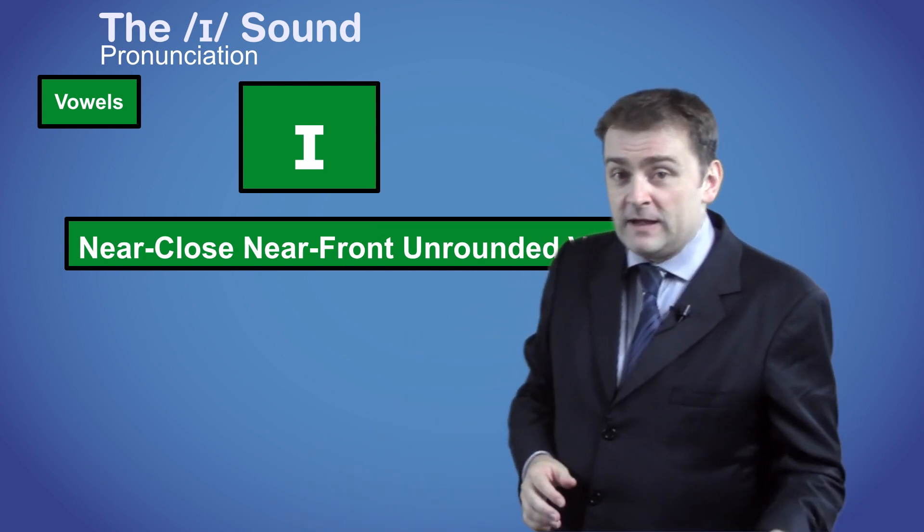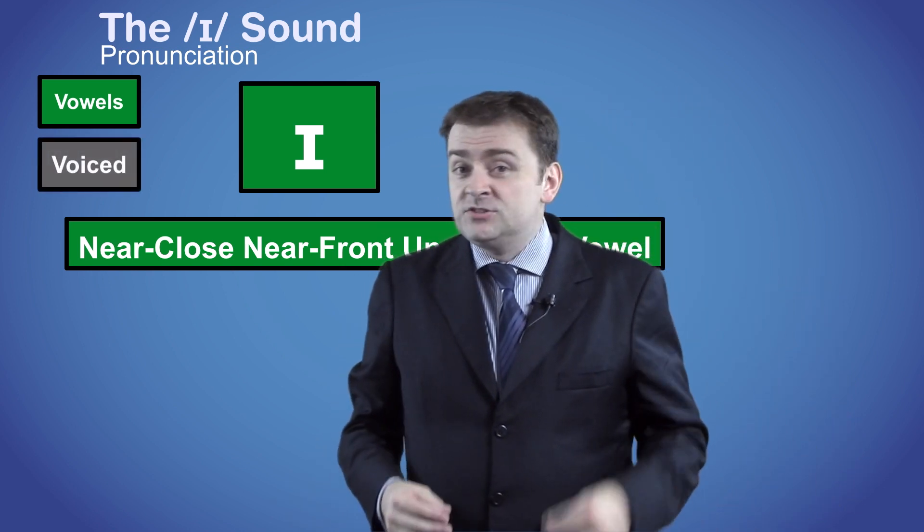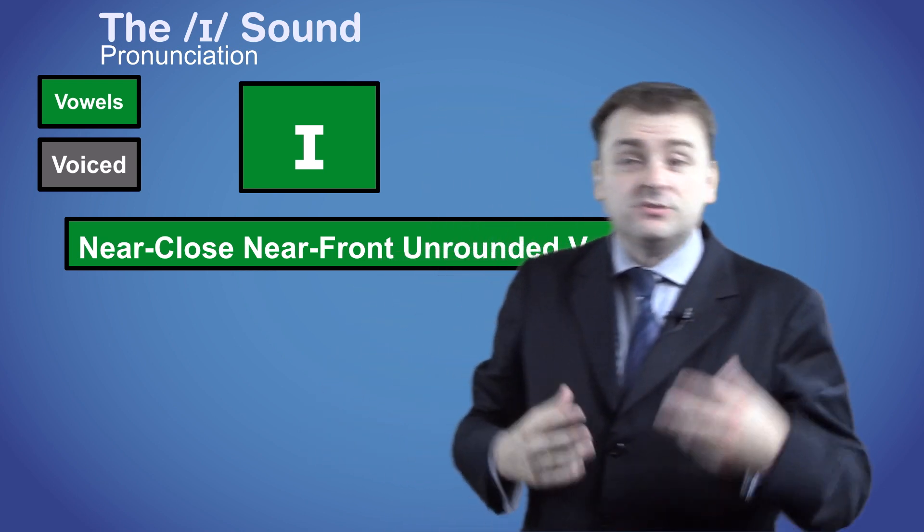All vowels are made through the mouth and are voiced, so you need to vibrate your vocal cords to make the sound.